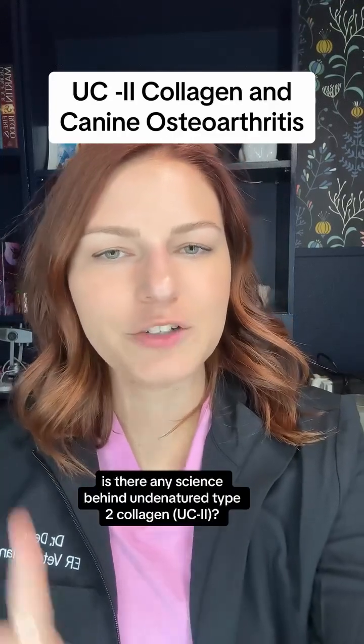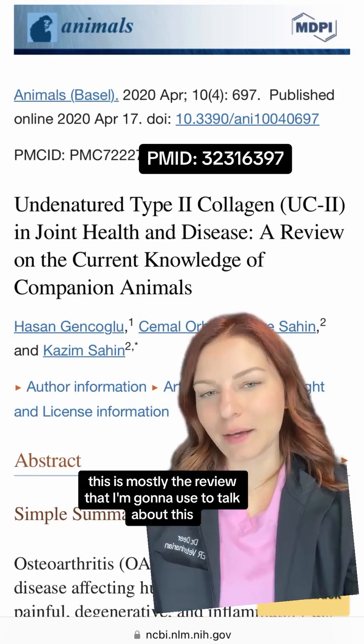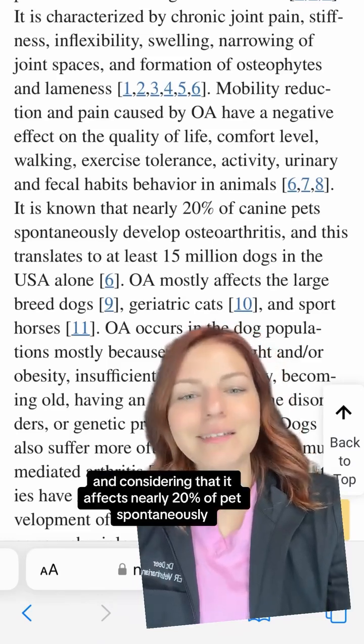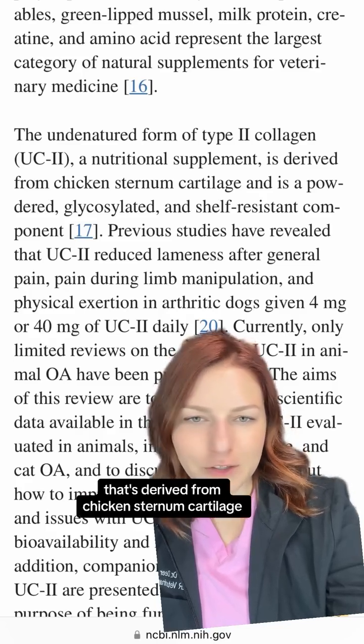Is there any science behind undenatured type 2 collagen? This review is mostly what I'm going to use to talk about this. There's been a lot of talk about UC2 with osteoarthritis, and considering that it affects nearly 20% of pets spontaneously, this is a big deal. UC2 is a nutritional supplement derived from chicken sternum cartilage.